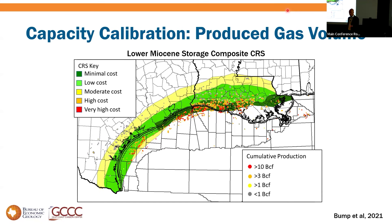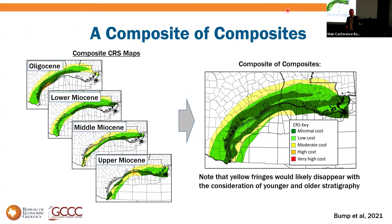We can also use produced volume per well to get away from the effect of trap size, looking at per-well volumes as a proxy for reservoir presence and capacity. Again, the highest-performing wells cluster where we predicted in dark green to light green. This is unique to CCS: we can do this for multiple stratigraphic sets and then add them all together, looking for the best storage available in any given area.